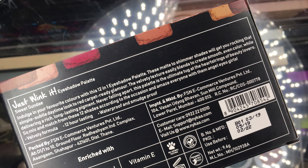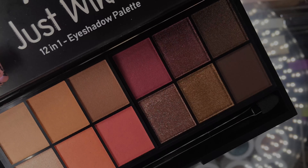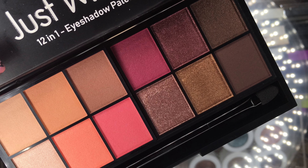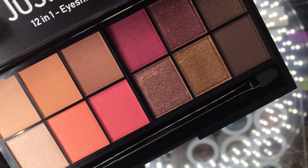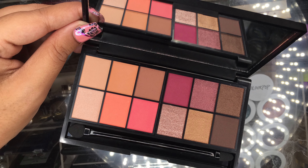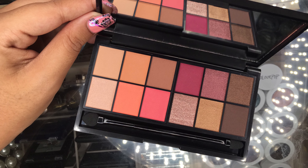Price breakdown: this palette retails for 1,499 rupees. It contains 12 colors and 9.6 grams of product, so each pan contains 0.8 grams. We are paying 156 rupees per gram. Now we are going to compare this with some other brands' eyeshadows.